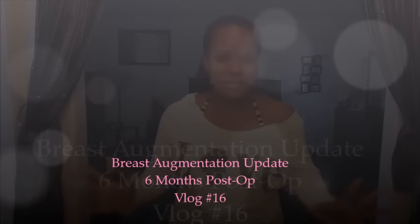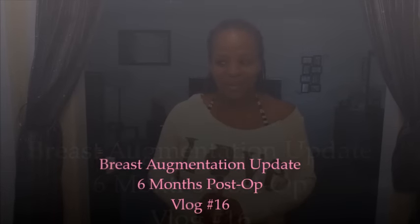Hey guys, it's Soldier Girl. This is my six-month breast augmentation update. The last time I did an update I was about two to two-and-a-half months post-op, so there hasn't been much going on. If you guys have been watching my regular videos, you can see that they're doing really, really well.